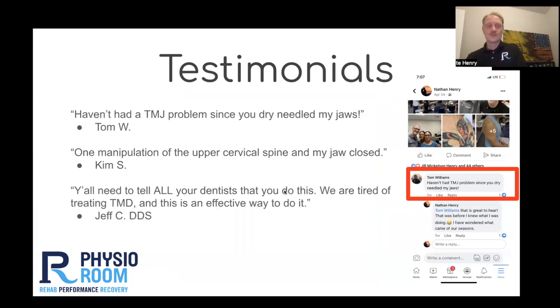A few testimonials I'd like to show you. One from my good friend Tom — he was a Navy veteran of 30 years, had some bilateral TMD. I treated him one time, and five years later he told me he hadn't had a problem with his jaw since I needled it.